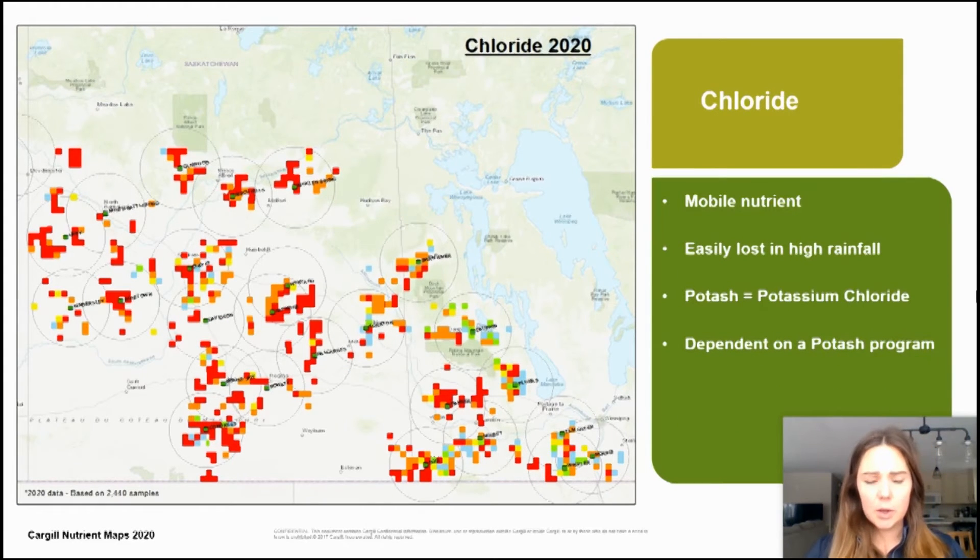Regarding chloride — and I apologize, Alberta data was not included — as you can see it is deficient across Saskatchewan and Manitoba. Chloride is a mobile nutrient and easily lost in high rainfall. Potash, or potassium chloride, provides chloride for our soils. So as you can see, chloride is dependent on a consistent potash program.